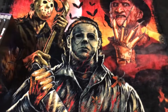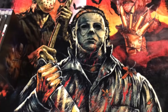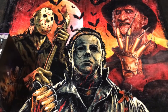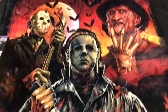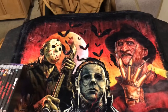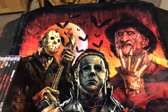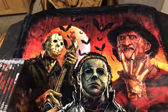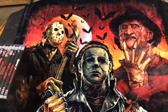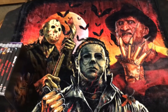Hey guys, welcome back to another Chilly Billy video. Today's video is going to be my four or more, and it's going to be on my Friday the 13th collection — the first movie, the original first movie. I just watched Joe The Horror Man's video on his Friday the 13th collection. It's an awesome, wonderful collection, and I thought I'd do my own. I do have 11 editions. And here we go.